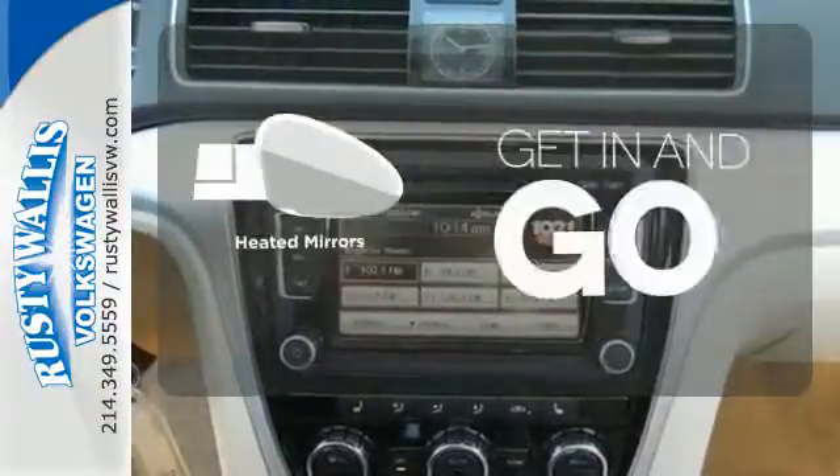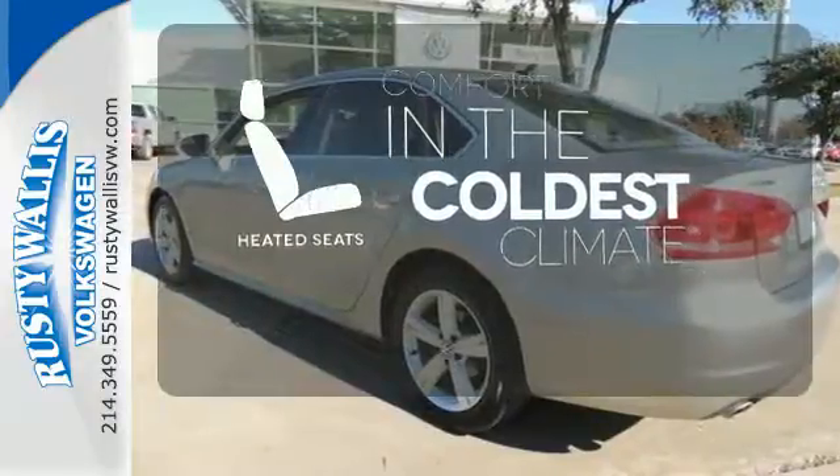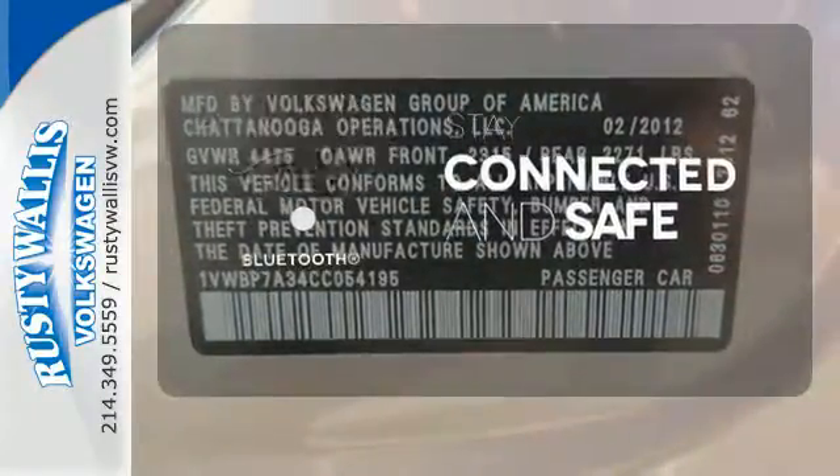Heated mirrors improve visibility in frosty weather. The heated seats keep you comfortable no matter how cold it is. Bluetooth wireless technology keeps you in command and in touch.